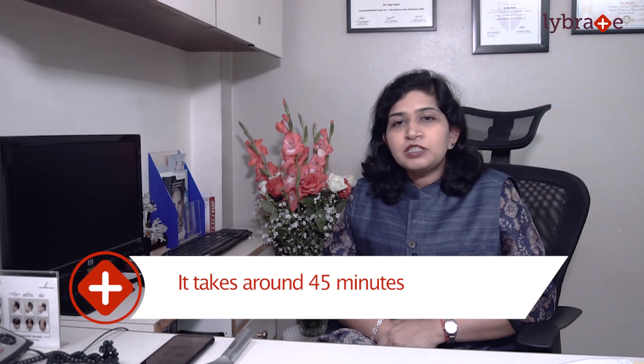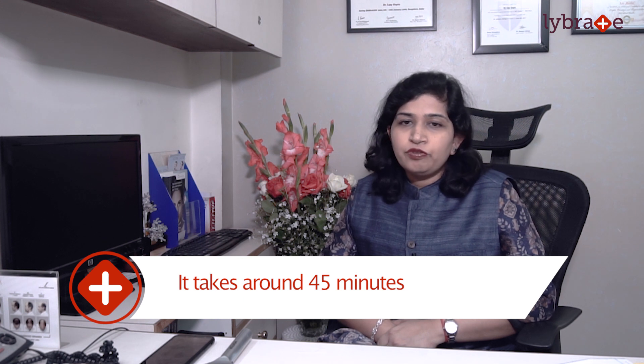The oxygen generating power facial has three steps to it. The first step is exfoliation which cleanses the skin deeply. The second step involves infusion of essential nutrients and vitamins which are important to maintain skin health, and the third step is the oxygen generating. Overall, a procedure may take around 45 minutes and it gives a very good and long-lasting glow to your face.